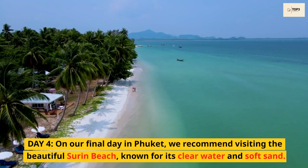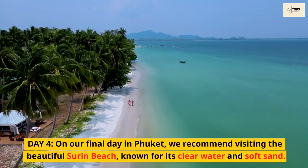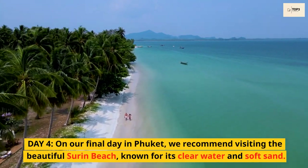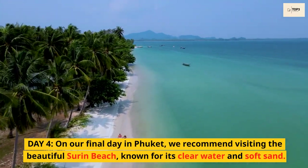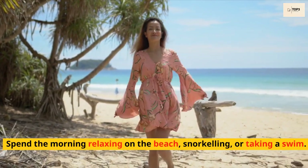Day 4. On our final day in Phuket, we recommend visiting the beautiful Surin Beach, known for its clear water and soft sand. Spend the morning relaxing on the beach, snorkeling, or taking a swim.